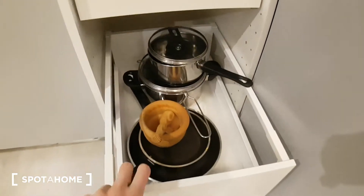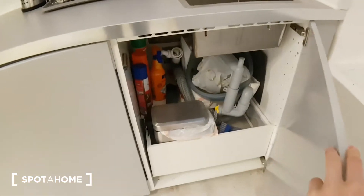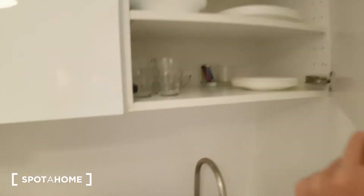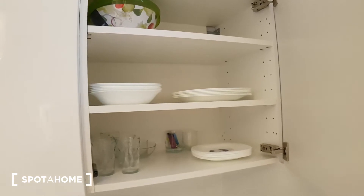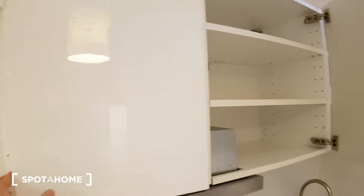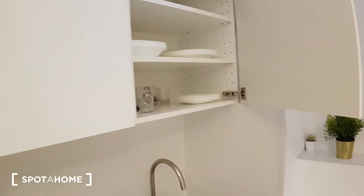Here we have some pans. And here we have the washing machine, some cleaning stuff, the glass plate, and some storage. And that's it for the kitchen.